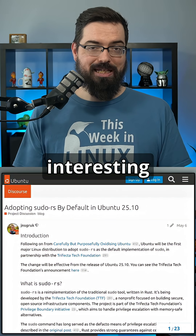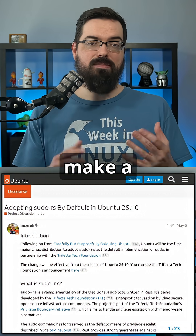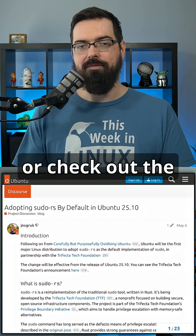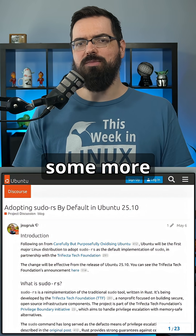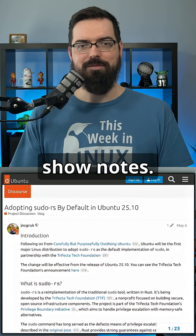I find this really interesting as a topic. We'll go much more in-depth in a future episode, and may even make a dedicated video on this. Check out the next episode of Destination Linux for coverage of the sudo transition, and we might do more in the future on things like core utils and so on. Links are in the show notes — see you next time.